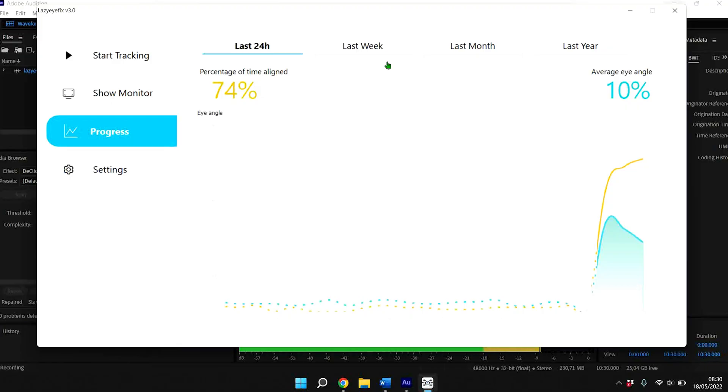We're the only training method doing this. Not only that, the software also pools all the data we gather into a progress graph, showing exactly how much of the time your eyes were aligned and what your average eye angle is. You can see that within just a few hours of training, the eye angle is already improving.